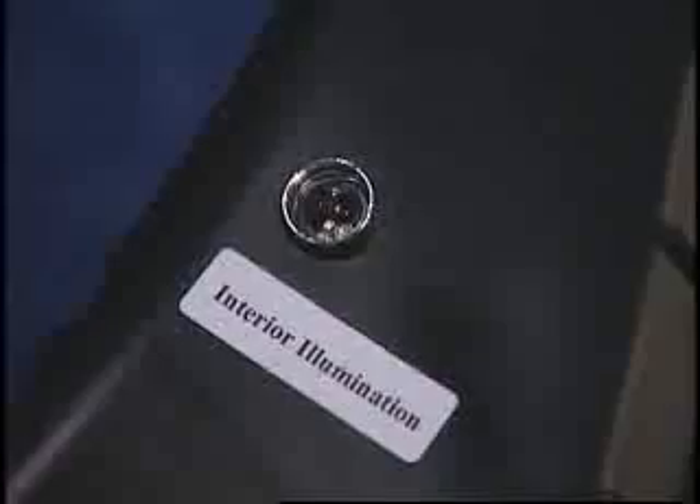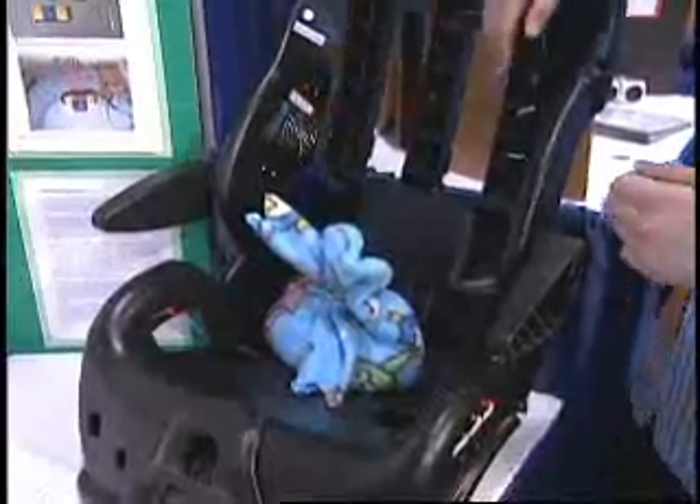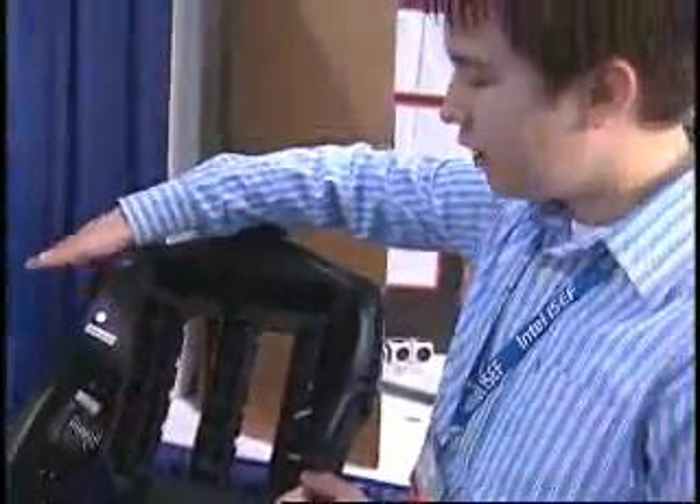Now if it reaches 95 degrees in the car and the baby still has not been rescued, two more things happen: the lighting, which I'll explain in a moment, and the thermoelectric cooling module. The fan distributes the cold air towards the child, and the hot air is blown away from the child.